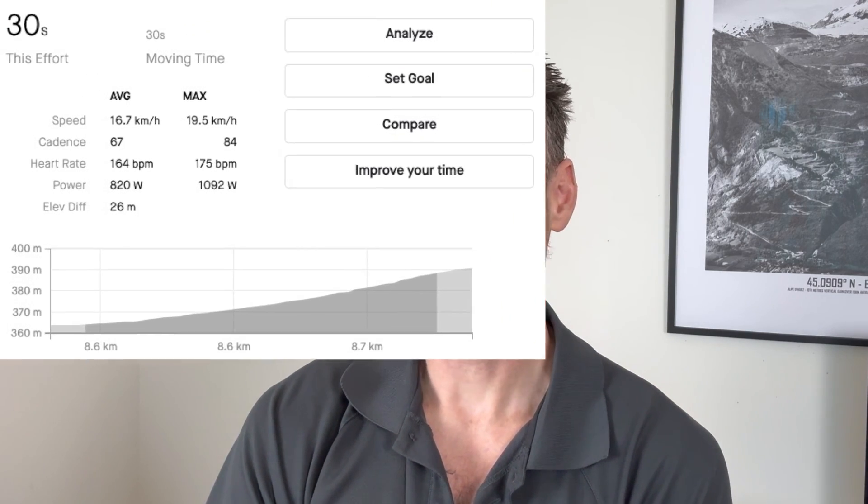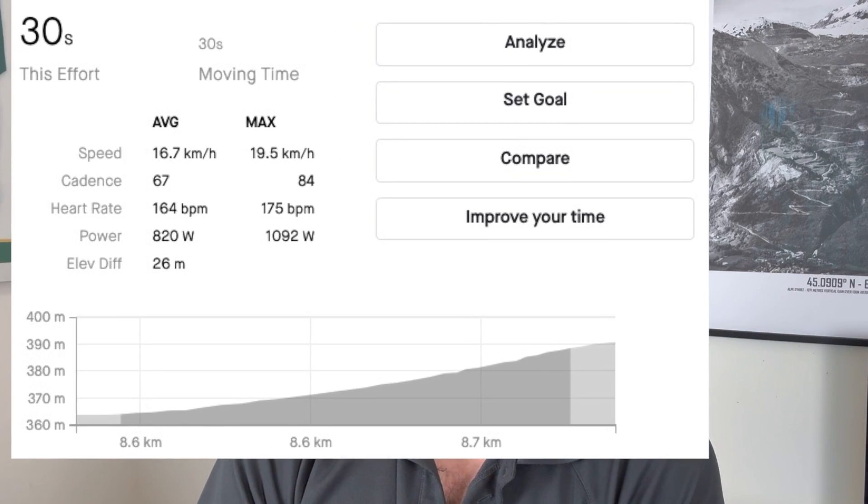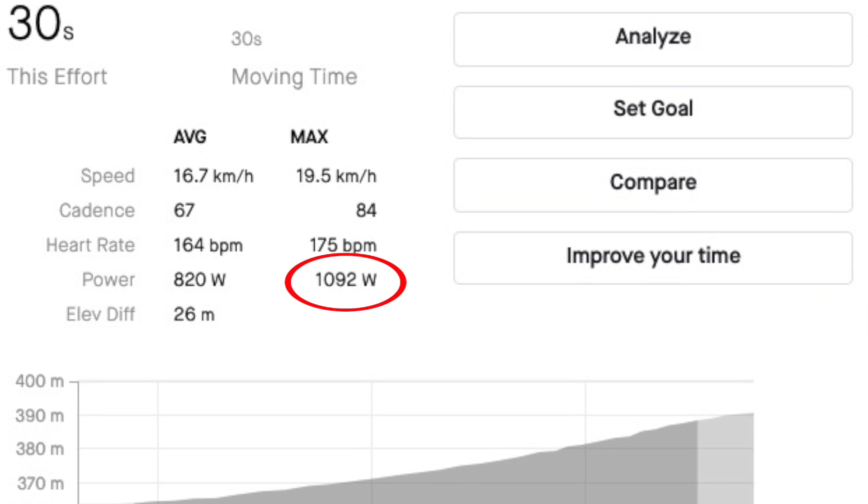As you can see from the Strava data, my maximum power output on this effort was 1092 watts, which happened just after the start of the segment, and I finished the segment in 30 seconds.